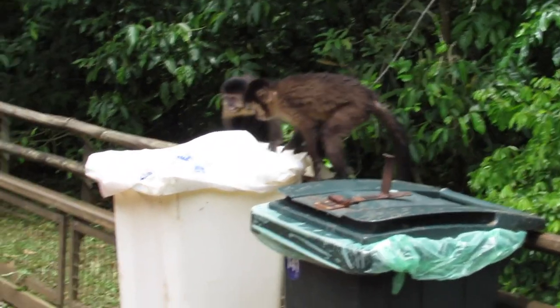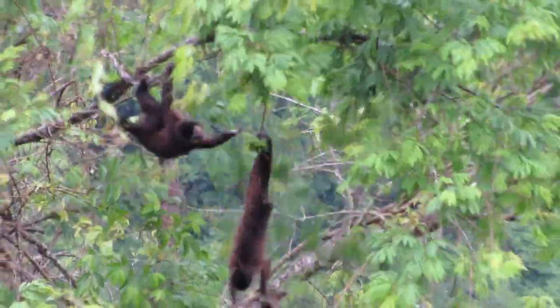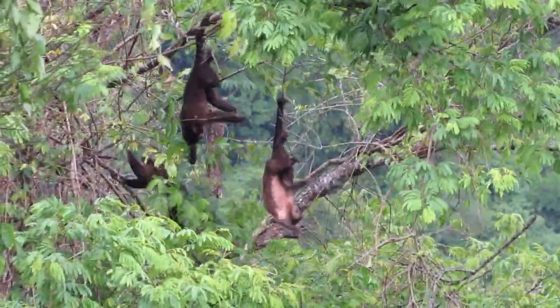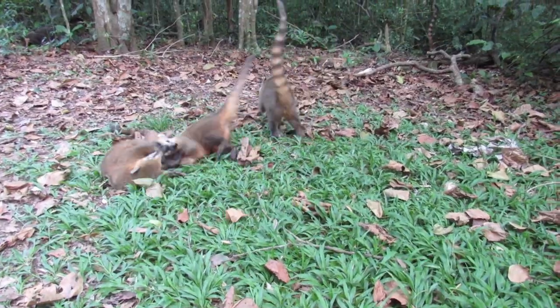Down south, the black capuchin isn't yet considered threatened, but their populations are declining as people cut down their native habitat of the Atlantic forest, which we'll soon be visiting in search of other iconic Brazilian wildlife.